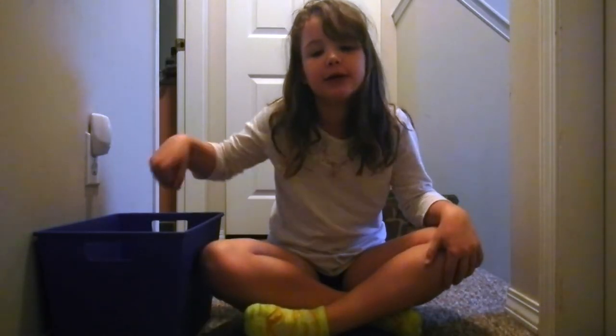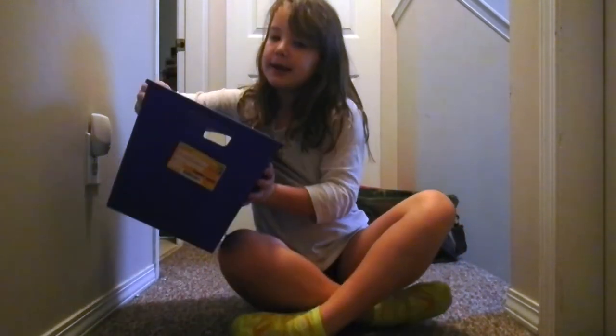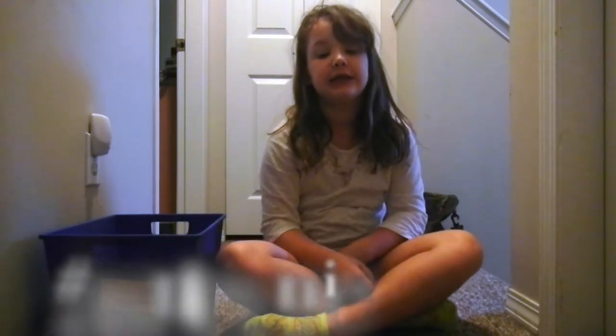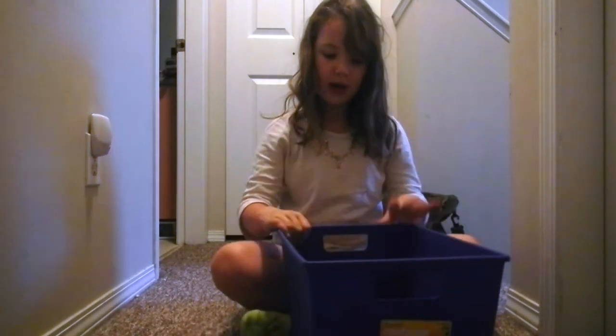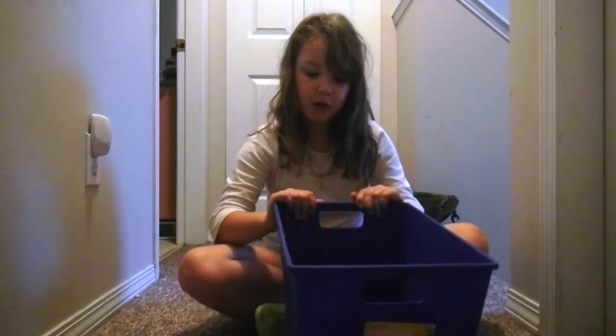Hey guys, this is me and we're going to do an iPod collection video. My aunt is currently not with me — she is downstairs eating some breakfast and she's way too tired. So let's just get straight on to this video. I don't have many cases but I'm currently keeping them in this box.